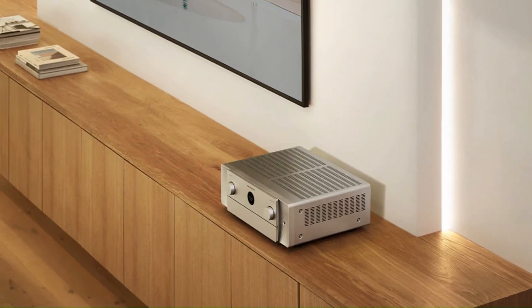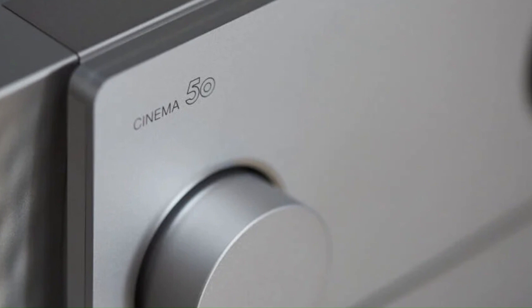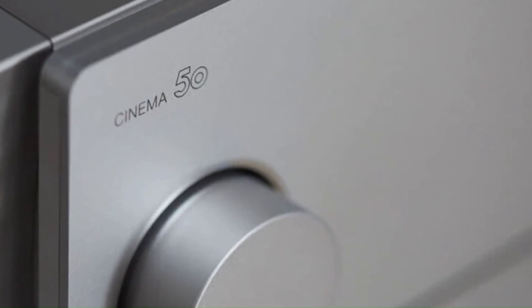Ideal for both movies and music, it blends elegance, power, and versatility for premium home entertainment setups.